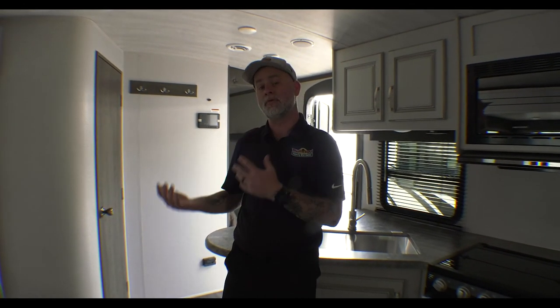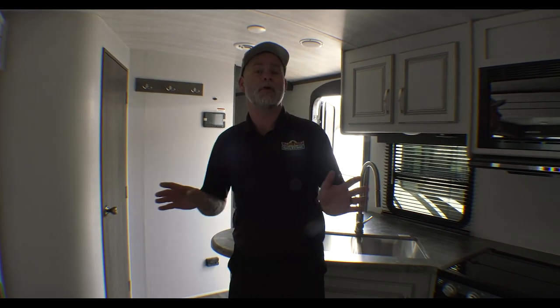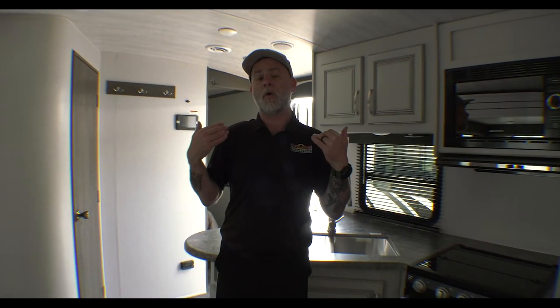So there you have it — another Find Your Perfect Camper. If you'd like for us to help you find yours, click the link in the description and fill out the form. You don't have to put any personal information in whatsoever — no email address, no phone number, nothing. Just tell us a little bit about what you're looking for and your budget, and we'll pick you for an episode. We feature them every Saturday morning as time permits. Thanks for watching and have a great day.